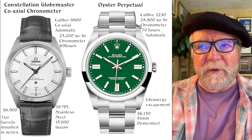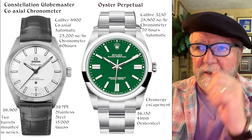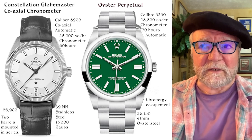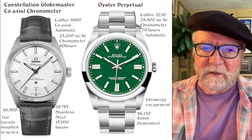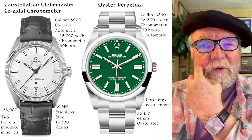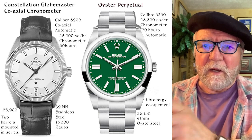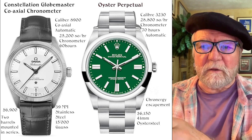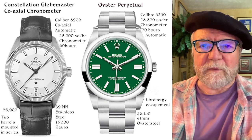The Rolex Oyster Perpetual runs caliber 3230, at 28,800 semi-oscillations per hour — I think just about all Rolexes now share that frequency. It's chronometer-rated, runs 70 hours, and features the Chronergy escapement, compared with the co-axial escapement on the Omega. Priced at around $6,150, it's pretty close to the Constellation in price, at 41 millimeters in Oyster steel.